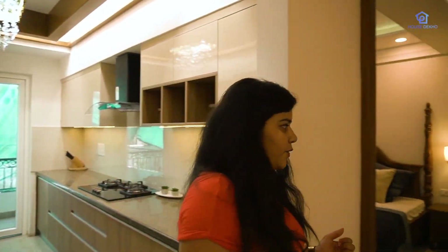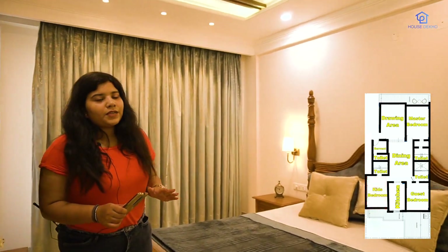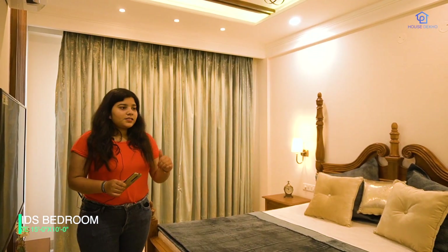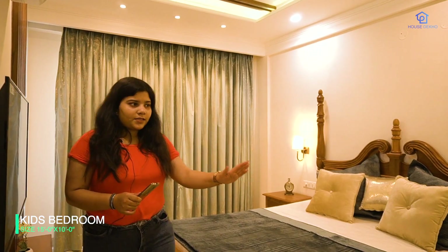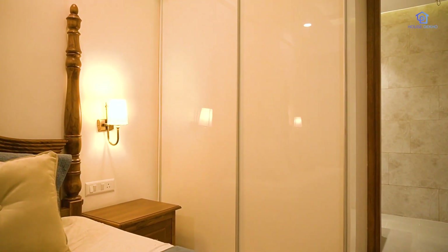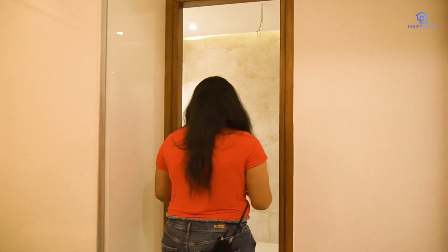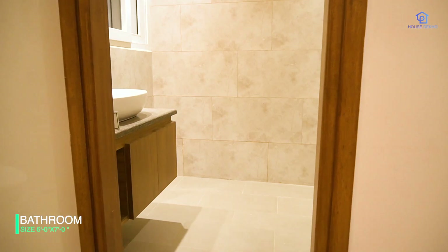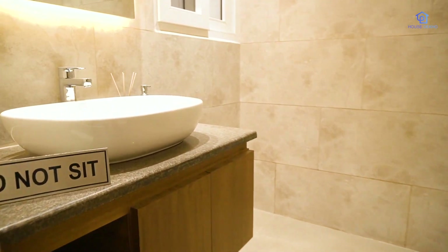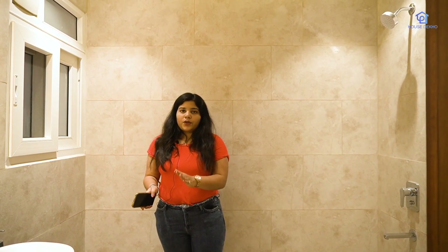On the left-hand side of the kitchen is the kids' bedroom, which is 15 by 10, with a sliding wardrobe. The attached washroom is 6 by 7 — same size as the master washroom. All washrooms are equivalent in size, and all will have the same Kohler sanitary fittings.